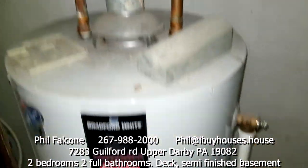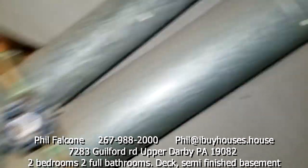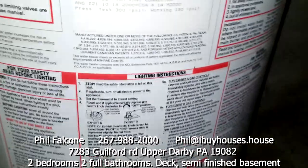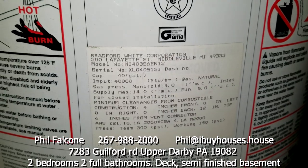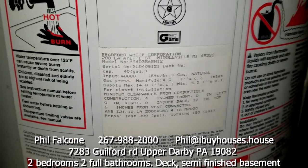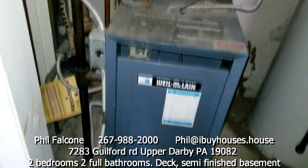Here's our water heater — I don't see a date on it, it's 40 gallon. And here's our heater. Let's see what we got on the water heater — 40 gallon, I don't see a date on it. And on this side, this is the heater.